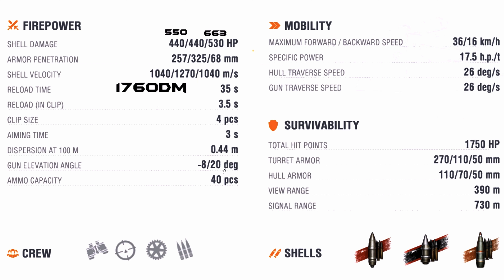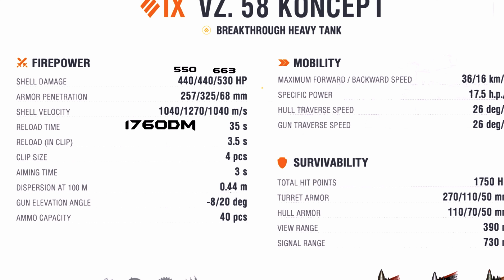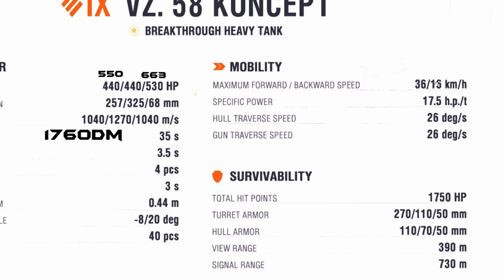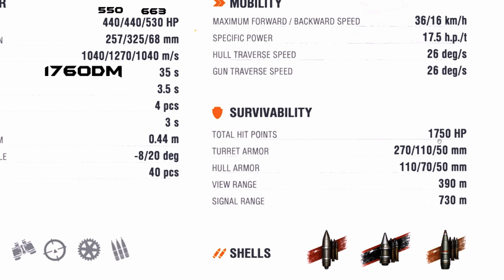The tank can carry up to 40 rounds and the DPM is roughly around 3,500. For mobility, the forward speed is 36 km/h and the reverse speed is 16 km/h. Hull traverse speed is 26 degrees per second and gun traverse speed is also 26 degrees per second — these are normal, average heavy tank stats, nothing special.